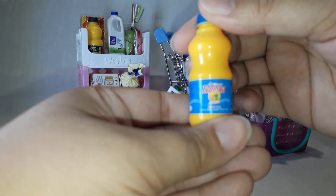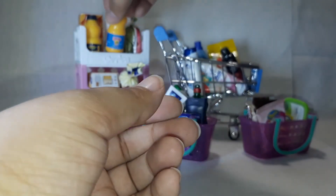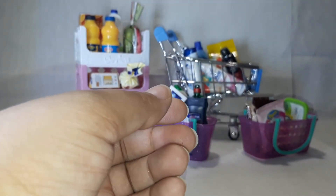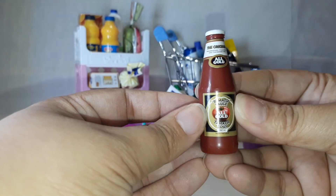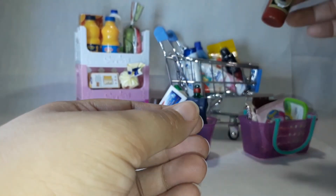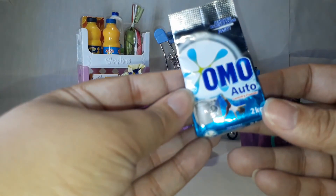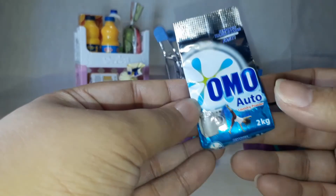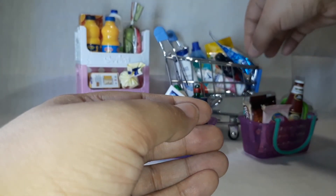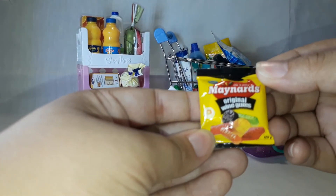Topica orange — and Topica orange again with another orange drink. All Gold tomato sauce, and Omo Auto. Then Maynard's original wine gums.